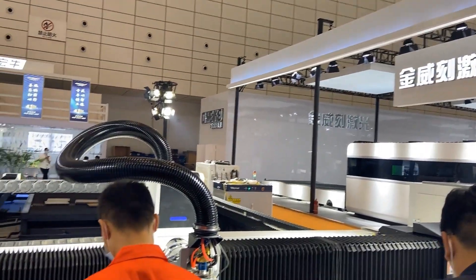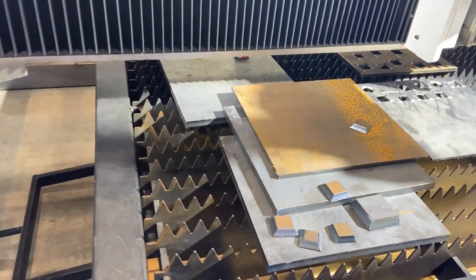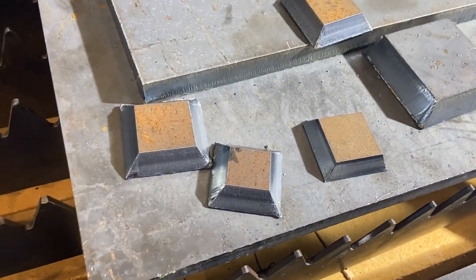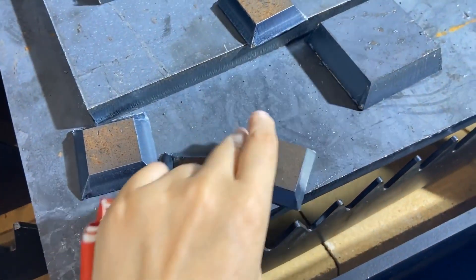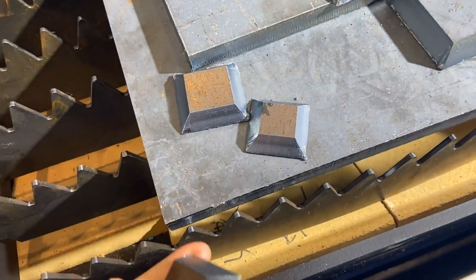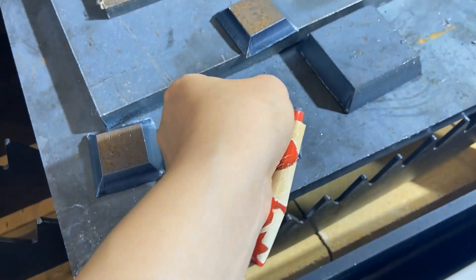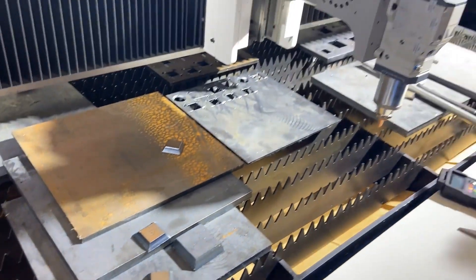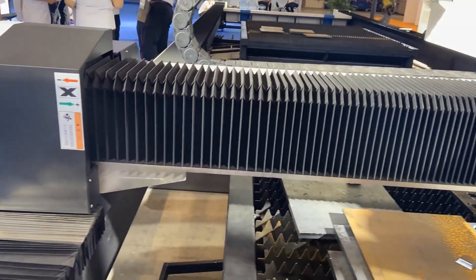This manufacturer is Hongyeo and their factory is located in Jinan. Jinan is an industrial laser center in North China. Manufacturers here include Jinwig, which we just saw their booth, Wonder, Jinchan, and so on.